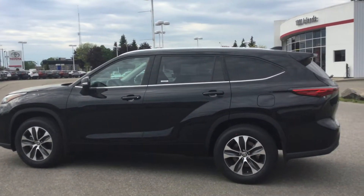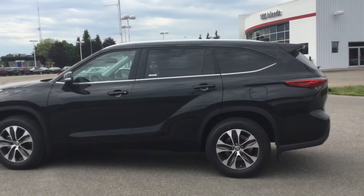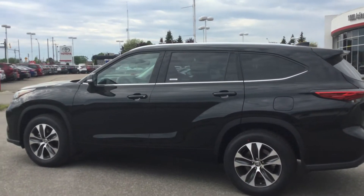Hey everyone, welcome to Thousand Hounds Toyota, located at 555 Seward Boulevard in Brockville, Ontario. Today we're going to be looking at the 2021 Toyota Highlander XLE all-wheel drive model.